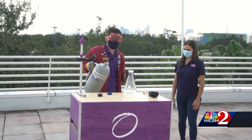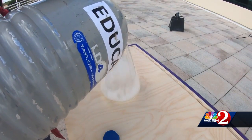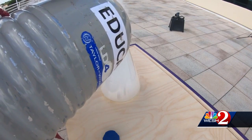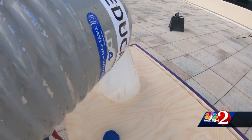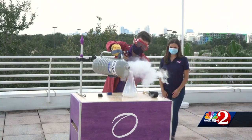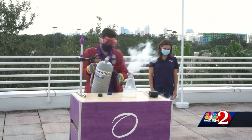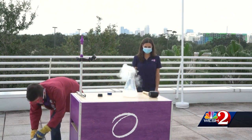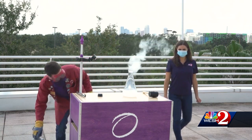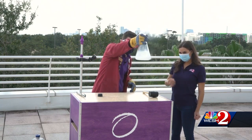It's negative 320 degrees. Inside this Dewar right now — inside this giant thermos basically — it is that cold: negative 320 degrees. You'll see as soon as I start to pour it out, it immediately starts to boil away and it will start to splash around a little bit, which is why you're taking that step back. I just wanted to get a quick look at the actual nitrogen, so let's take a look at that.